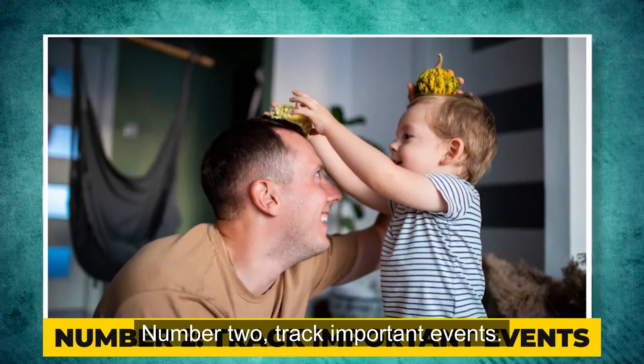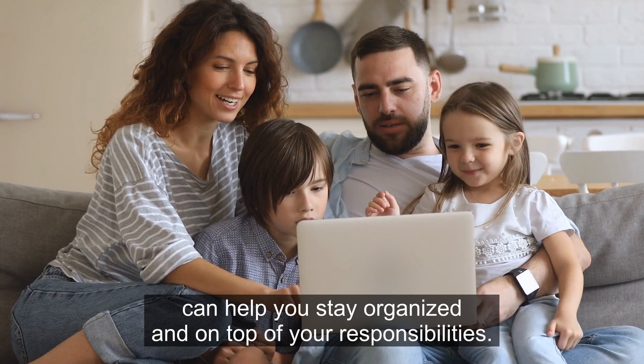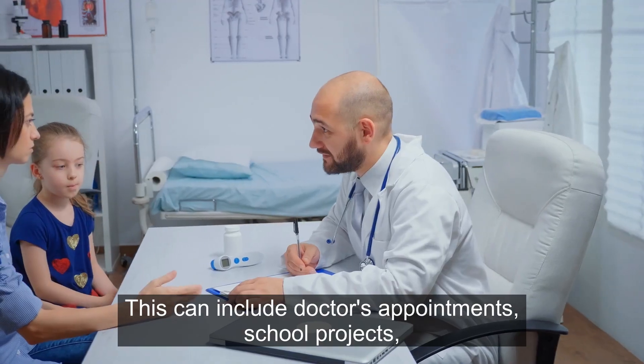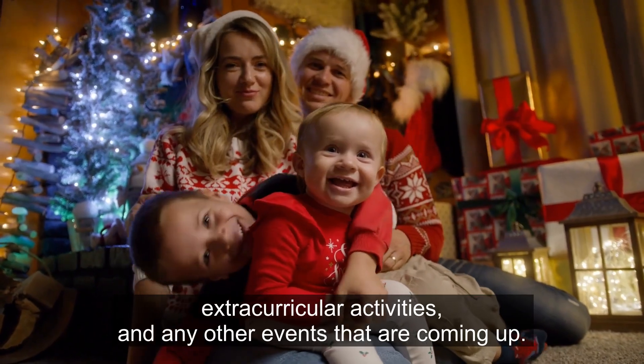Number 2: Track important events. Using a whiteboard or calendar to keep track of important events and appointments can help you stay organized and on top of your responsibilities. This can include doctor's appointments, school projects, extracurricular activities, and any other events that are coming up.